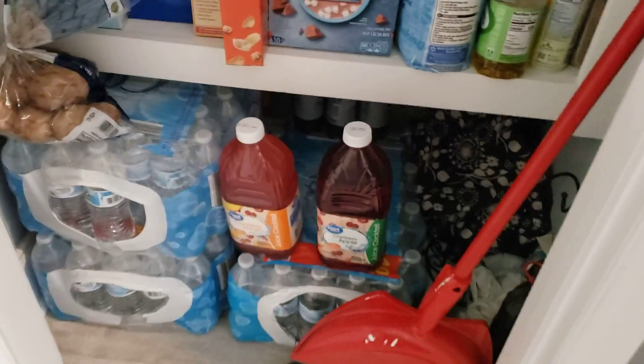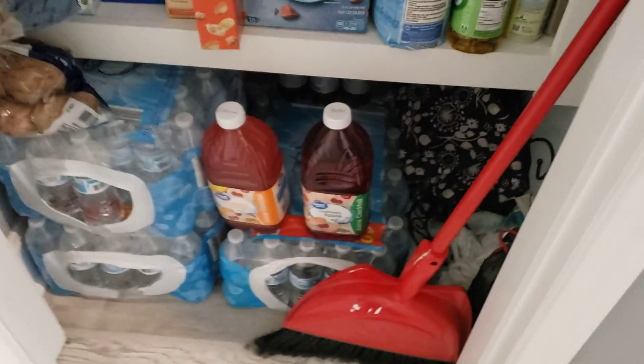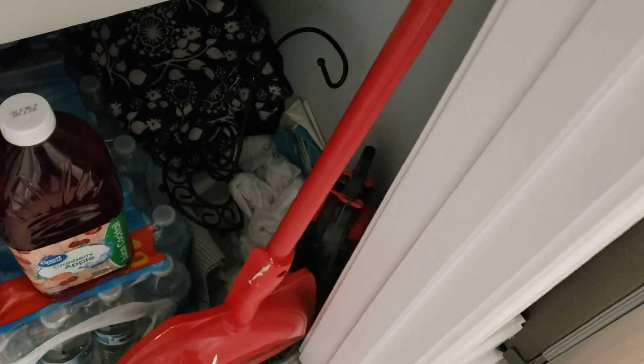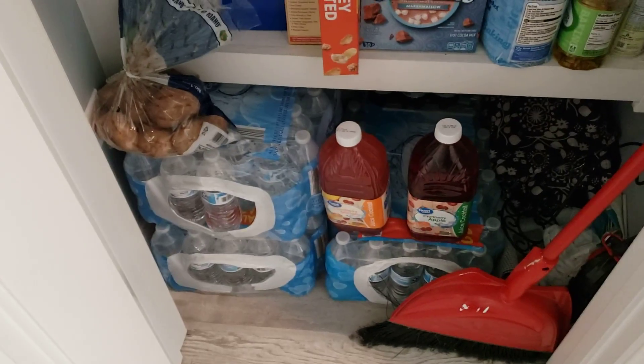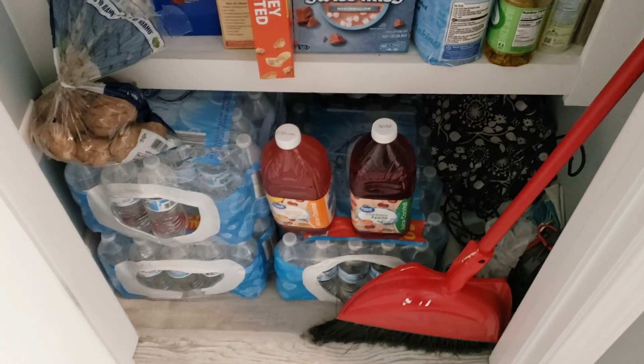Down here I always keep some Diet Pepsi squirreled away in the back, some extra juice. Then there's the normal stuff — I keep a fire extinguisher in the corner, that's nice to keep on hand for safety. Potatoes, extra jugs of water. And obviously I keep some water out in the garage as well.